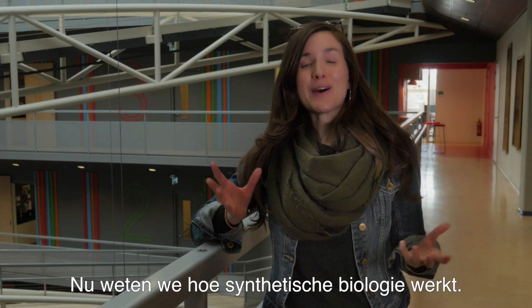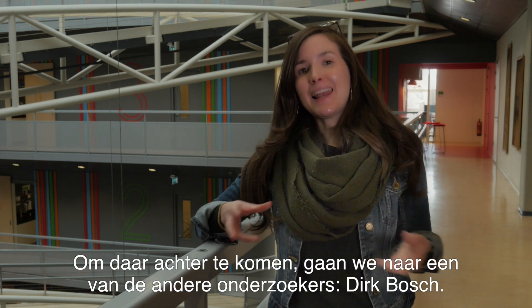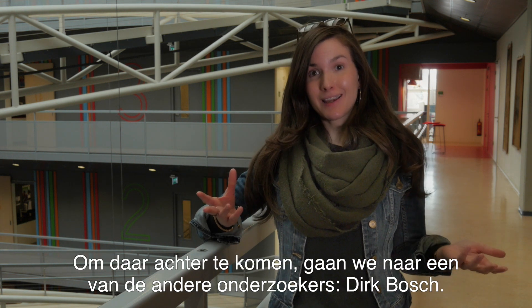So now we know how synthetic biology works, what can we do with it? To find out, let's ask another one of the researchers here, Derek Bosch.